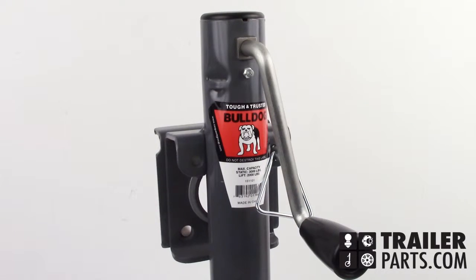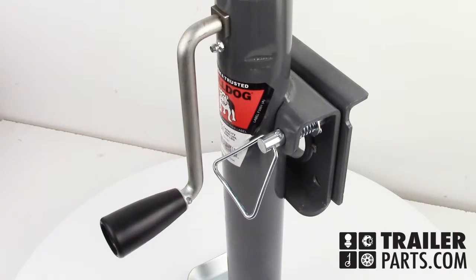Today we'll be looking at the Bulldog Round Sidewind Jack, number 151101. The capacity of this jack is 2,000 pounds. The retracted length of this jack is 10 inches and it extends to a full length of 21 inches.